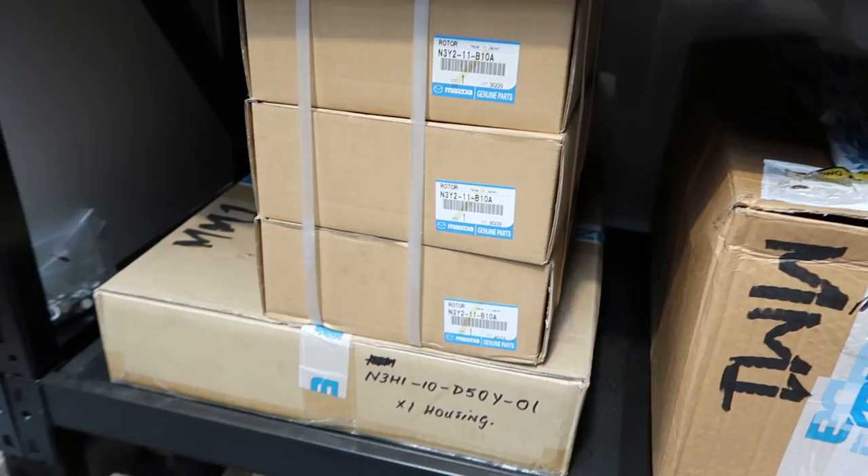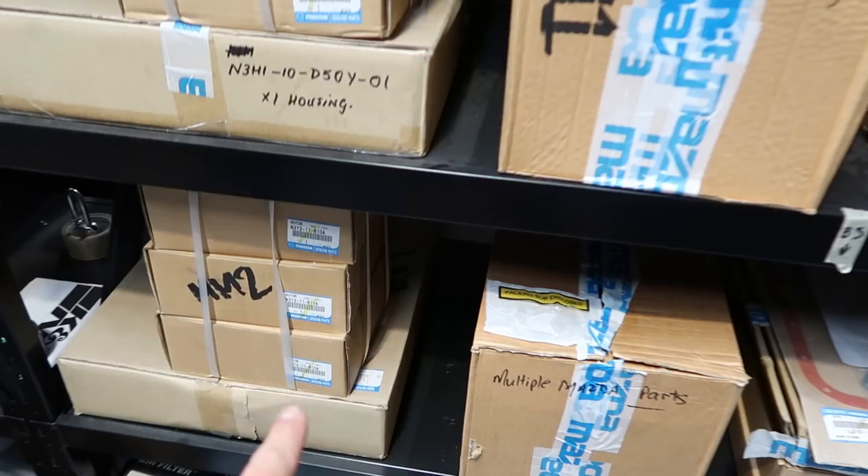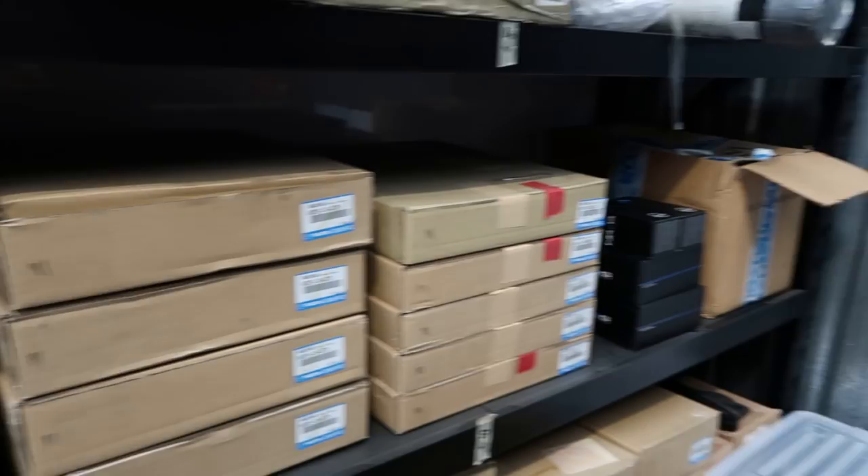Not only does he have one, he has two. This is another 20B — fresh, brand new parts. What we have here is all the parts and part numbers for a four-rotor rebuild. And on this shelf as well. So count them — that's two three-rotors and two four-rotors on the shelf. Brand new parts. Not many people have access to this level of Mazda goodies. So it's kind of neat to see all this sitting in one place on a shelf.